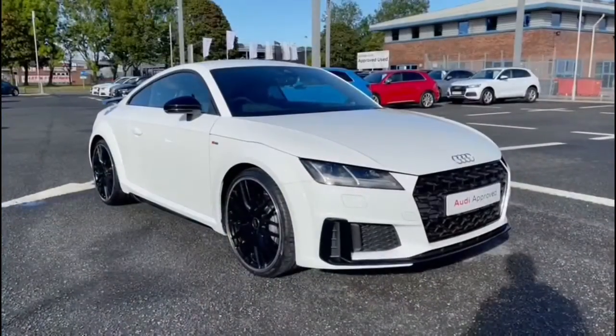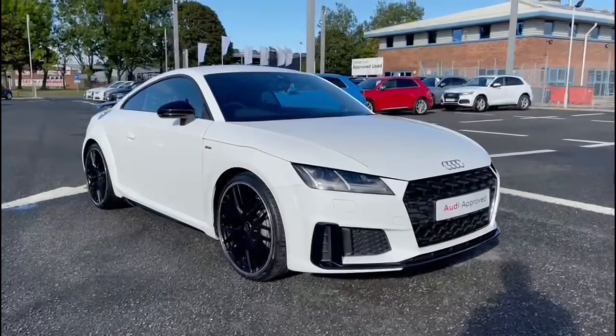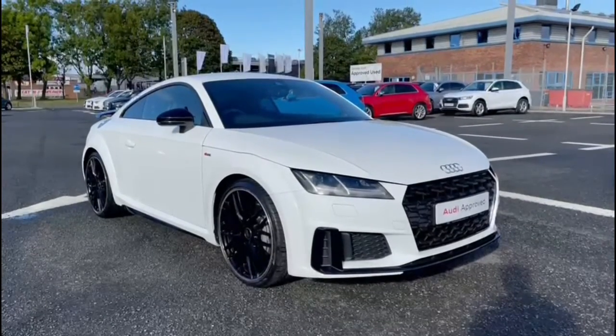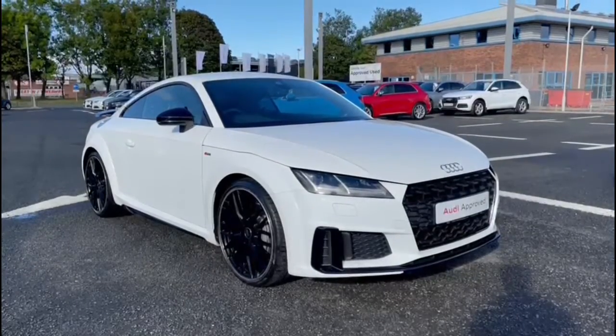This vehicle is part of the approved used program which does include a minimum of 12 months warranty. For a personalised finance quote or to book a test drive, please give us a call on 01228 371 516. Thank you for watching.